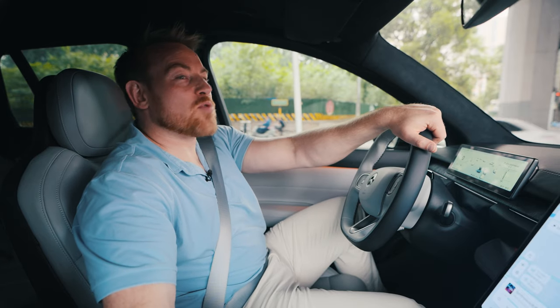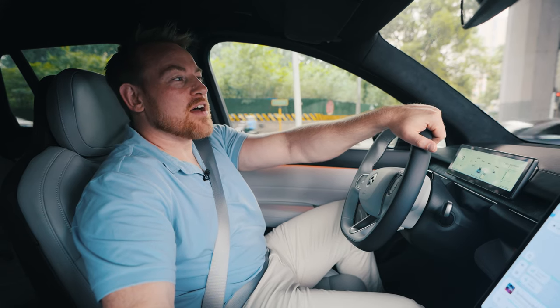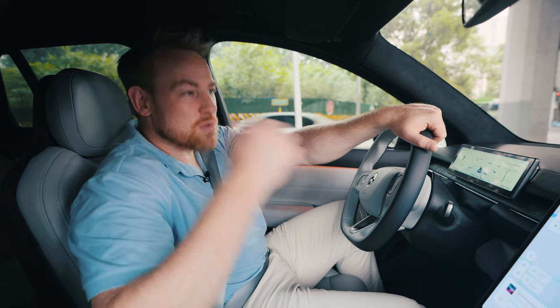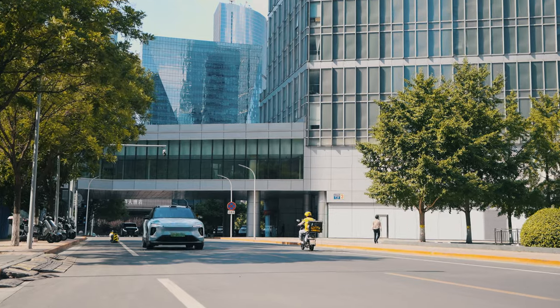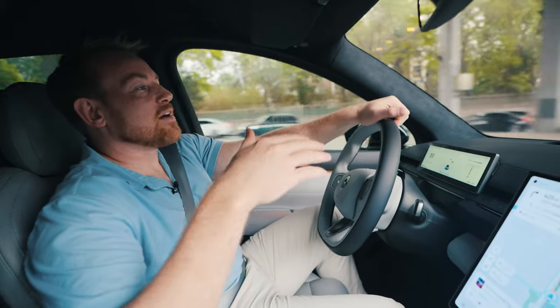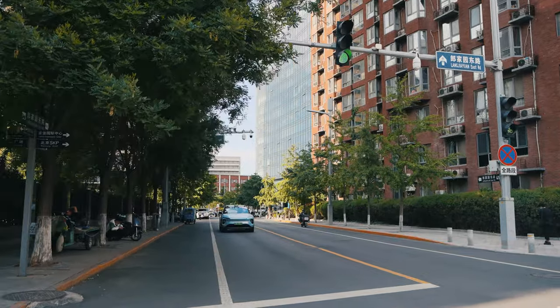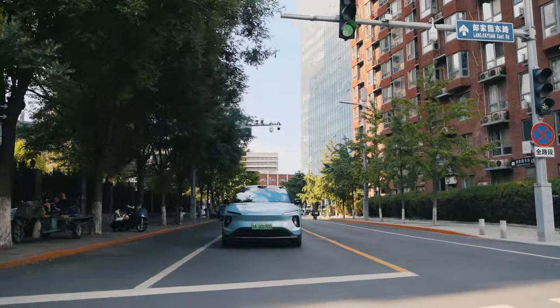The ES6 definitely has more of a comfort-over-sport feel on the suspension. It is rather soft, so you don't get the firmness you'd expect in a sporty car. In a city like Beijing where road infrastructure isn't always the best, you don't feel every single bump in the road — the dampening is set more toward comfort than performance.